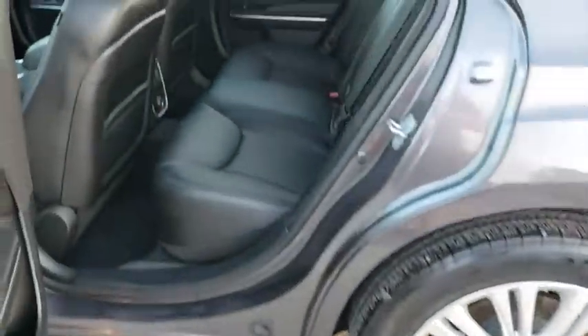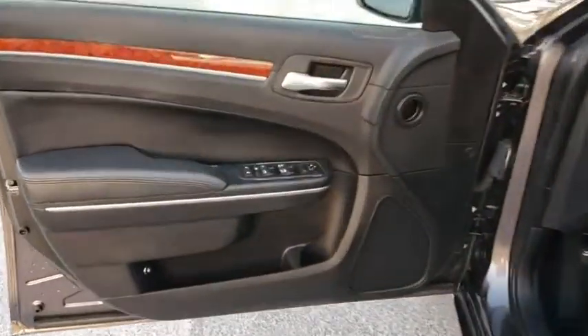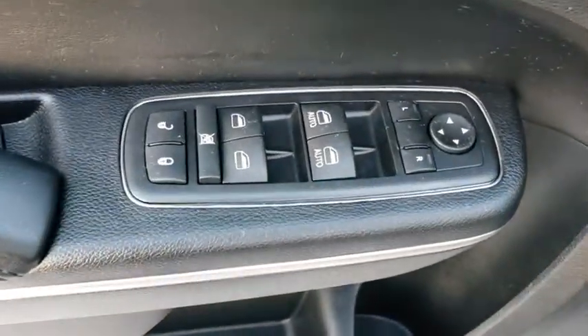Stability control, keyless entry, traction control, steering wheel audio controls, all-wheel drive, anti-lock braking system, Bluetooth, leather wrapped steering wheel, power steering, adjustable steering wheel.